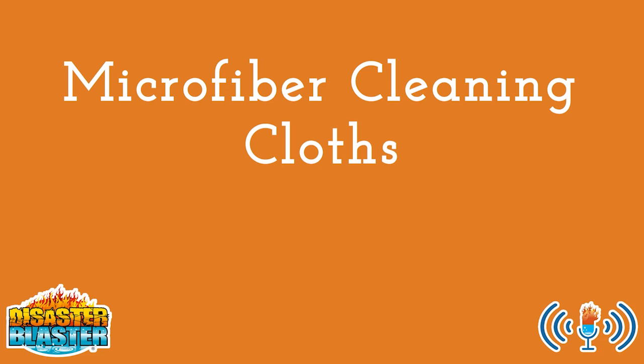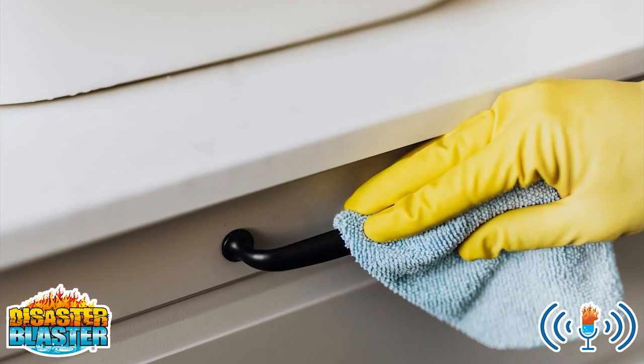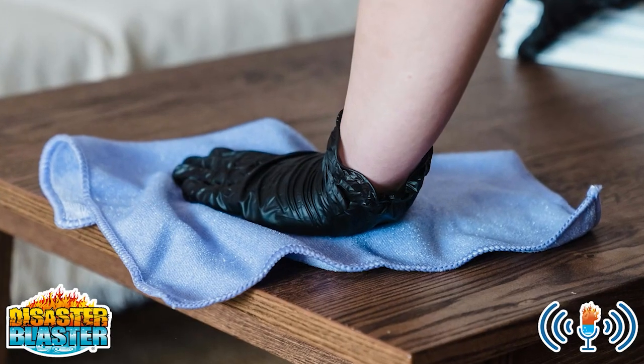6. Cleaning cloths, particularly microfiber cloths. Good cleaning cloths will pick up dirt better and leave less lint behind, making the cleaning process so much easier.